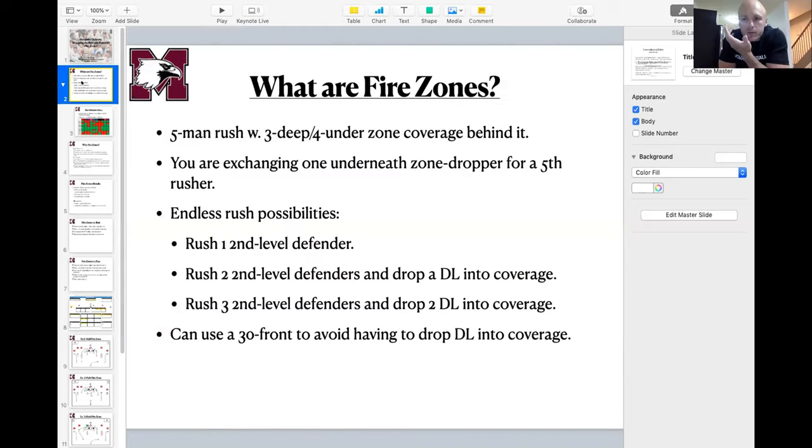In terms of our fire zones, we've got a couple different categories of zone pressures, but typically we're talking about a five-man rush with three deep and four underneath coverage behind it. It's typically a double-hole concept, but depending on what you want to accomplish or take away, you can mix different three-deep concepts behind the pressure.